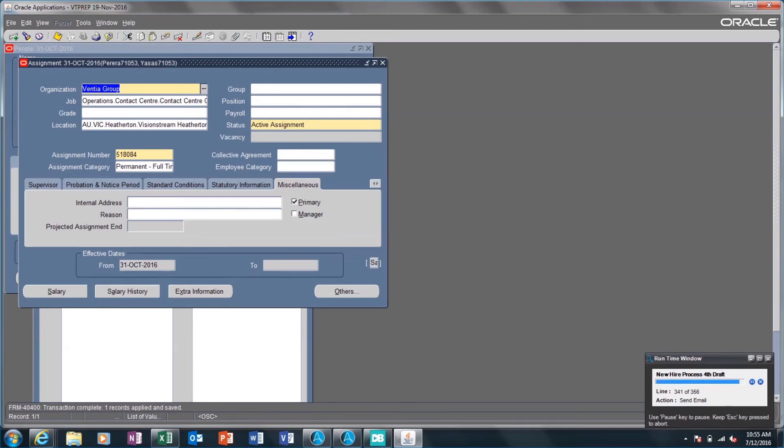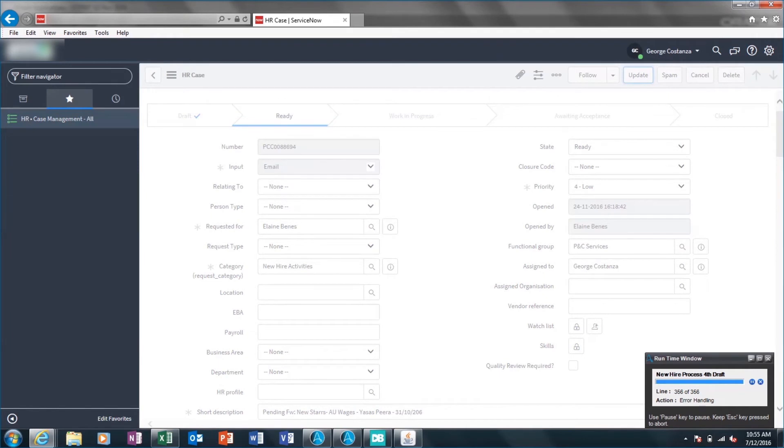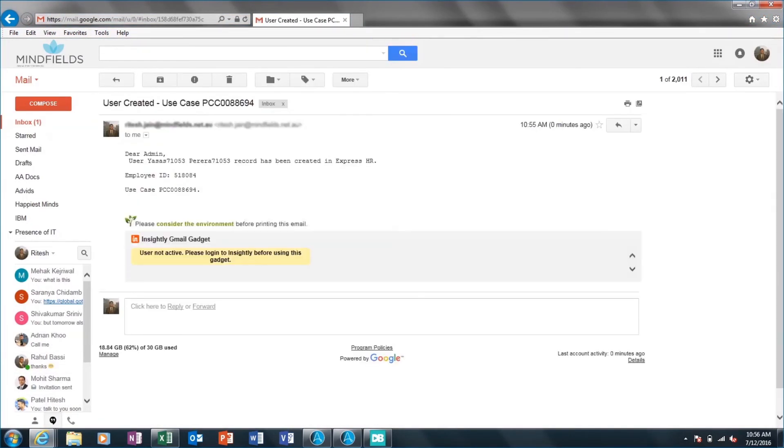The robot goes back to ServiceNow and updates the ticket status with a note in the Short Description field. New hire record creation in ExpressHR sends out an email confirming the new employee record creation, providing details like employee first name, last name, employee ID, and the ServiceNow ticket number.